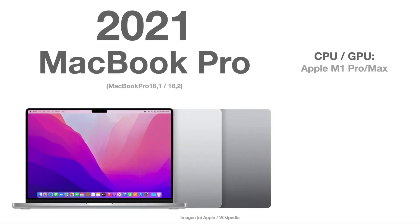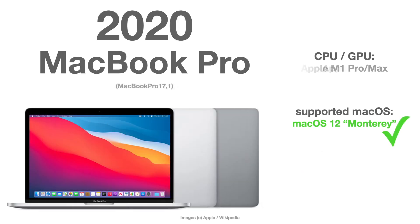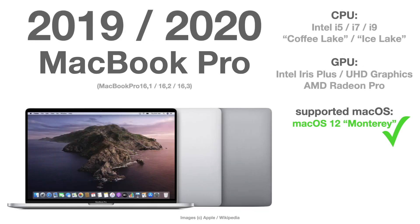Let's start with the 2021 MacBook Pro with the Apple M1, either the Pro or Max version, which is obviously fully supported by Monterey because it was released with Monterey. The same goes for the 2020 MacBook Pro with an Apple M1 chip, as well as the 2019 and 2020 MacBook Pro version 16 — the latest one with an Intel CPU.